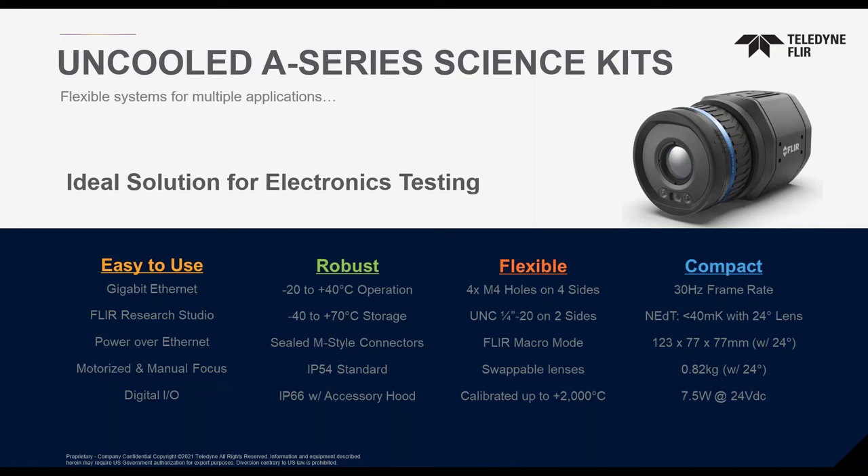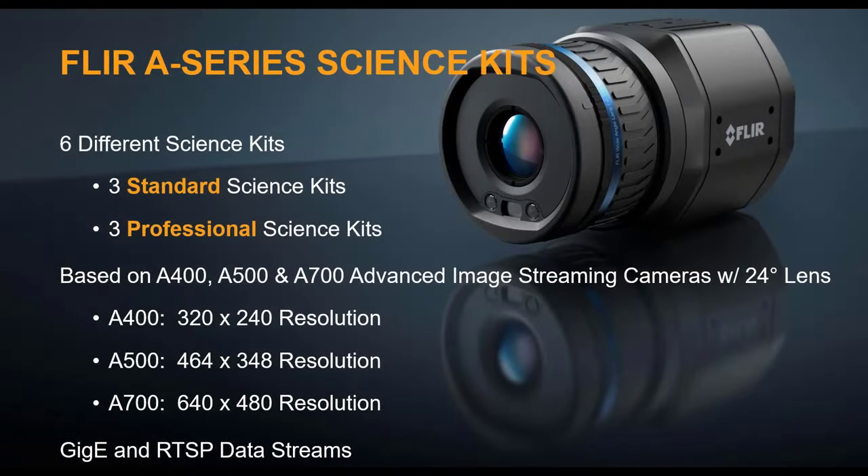All uncooled A-Series Science Kits are built on the same platform, so every camera has the same basic features. These cameras are small, relatively lightweight, easy to use, and can be seamlessly integrated into existing systems. With standard gigabit Ethernet that's GigE Vision and GenICam compliant, Power over Ethernet, and remote motorized focusing, you can completely control the camera and view data through a single cable connection. To make configuration simple to order, we've created six different kits — standard and professional versions — built around the uncooled A-Series cameras.